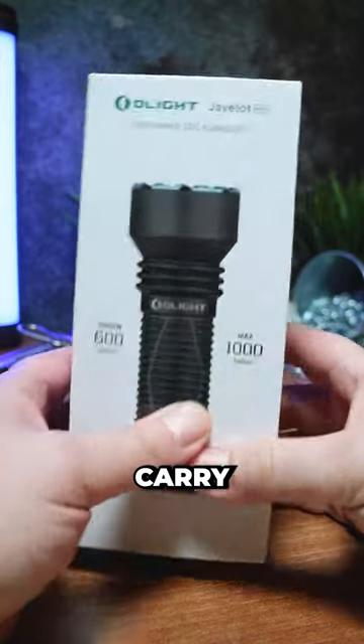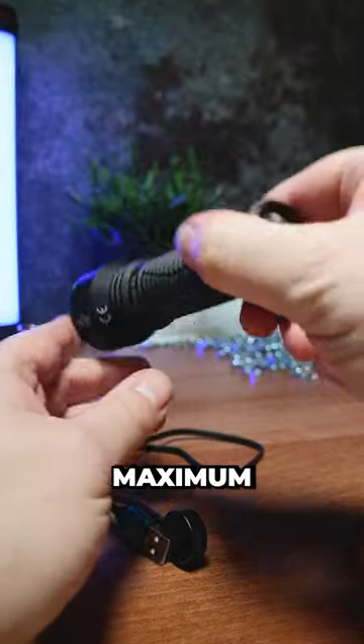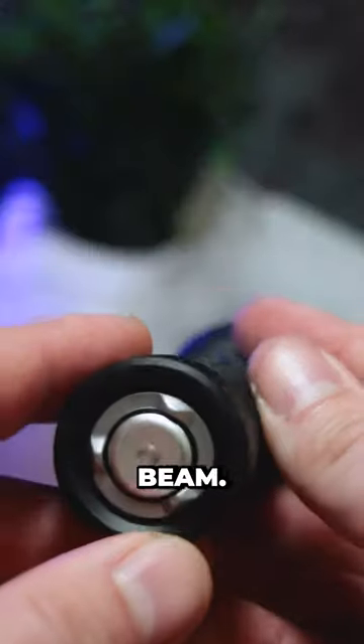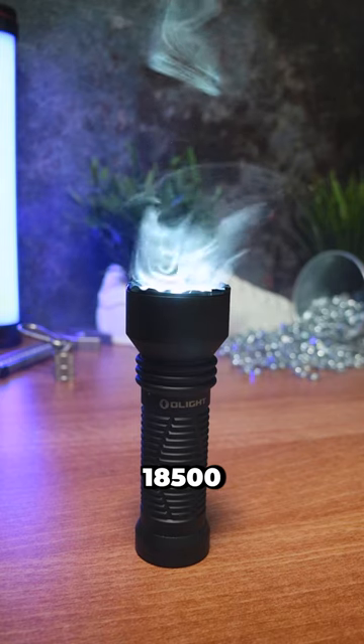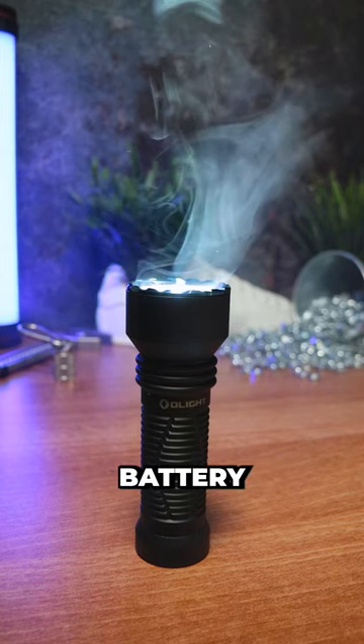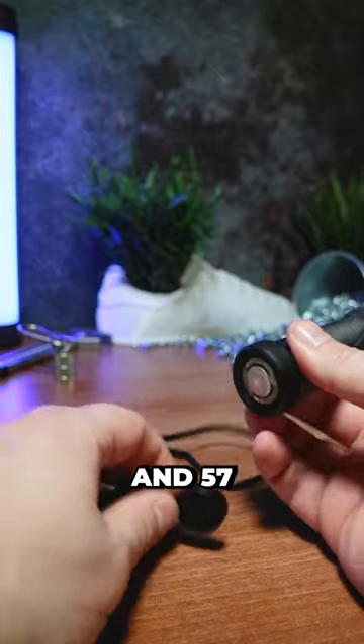The Javelot Mini is a long-range everyday carry flashlight that achieves a whopping 600 meters throw and delivers a maximum 1000 lumens with a really focused round beam. It's powered by a single 2040 milliamp hour 18500 rechargeable lithium battery with a maximum runtime of 4 hours and 57 minutes.